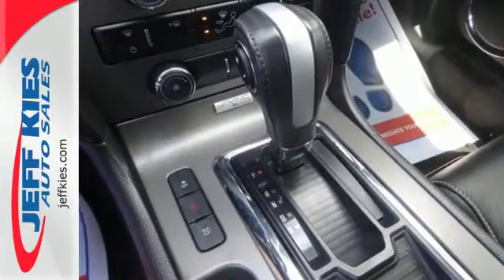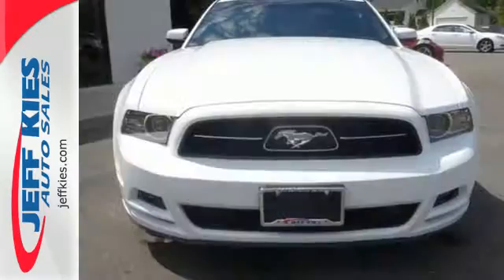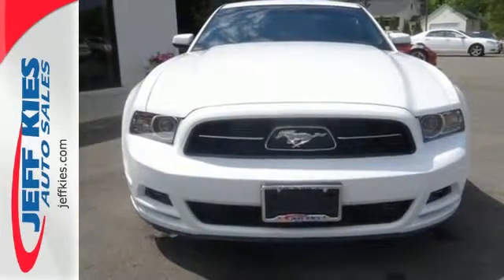For nearly 50 years it's been America's pony car and it could be yours too. Check it out today.